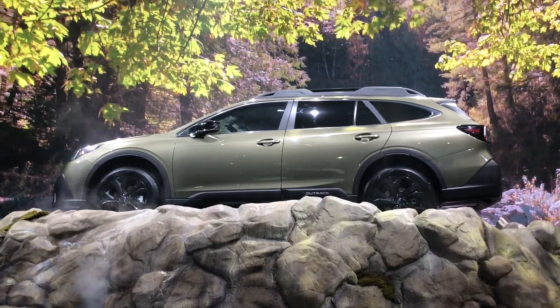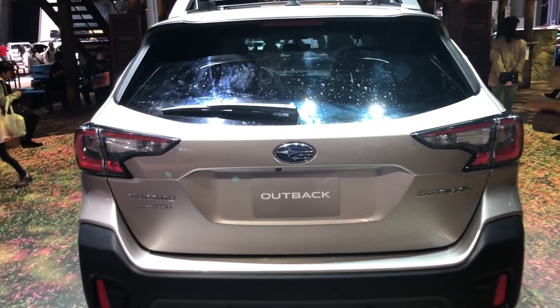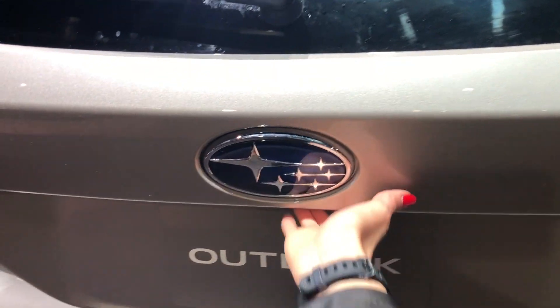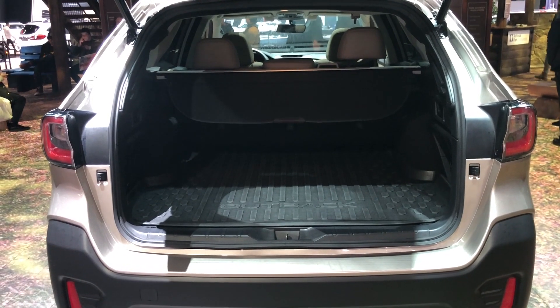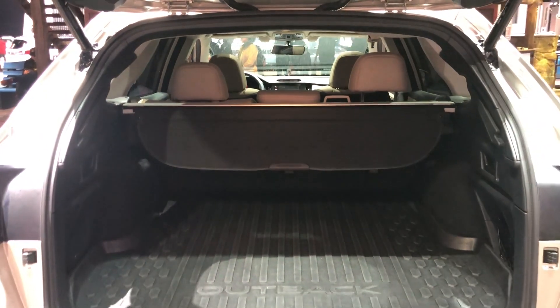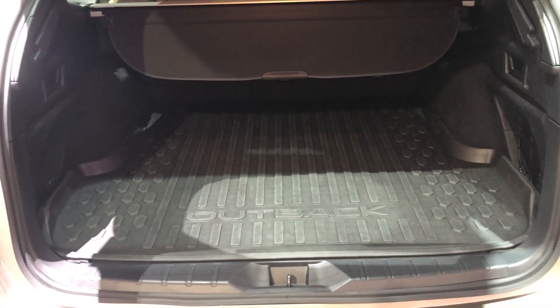The Outback has 8.7 inches of ground clearance, and every single one comes standard with all-wheel drive. The new Outback has a hands-free power liftgate — you just wave your hand in front of the symbol and it opens. This model has an easy-open liftgate instead. Subaru says there is 75.7 cubic feet of storage available with the second row down flat — there is a ton of storage capacity.